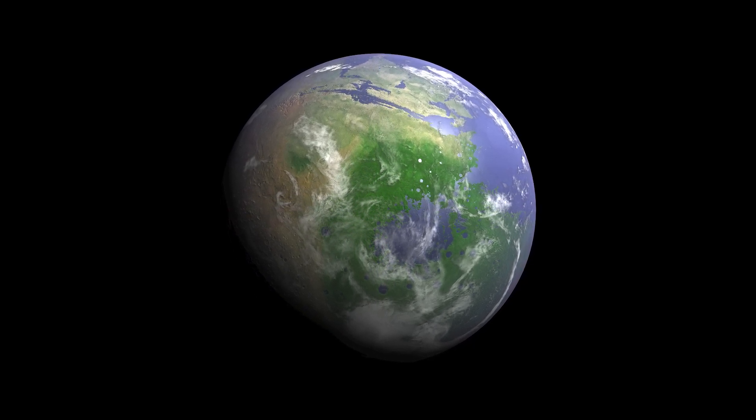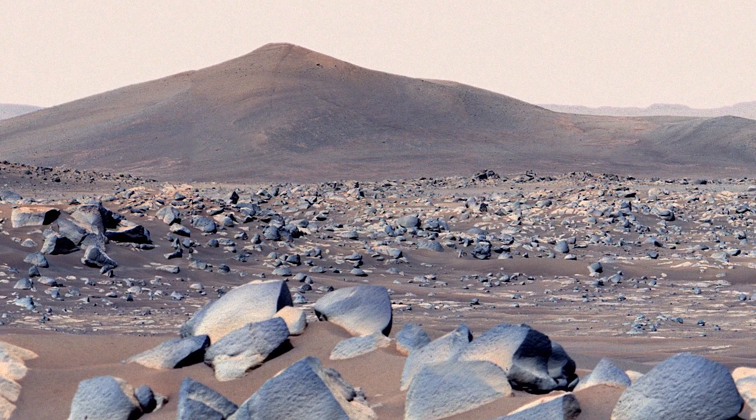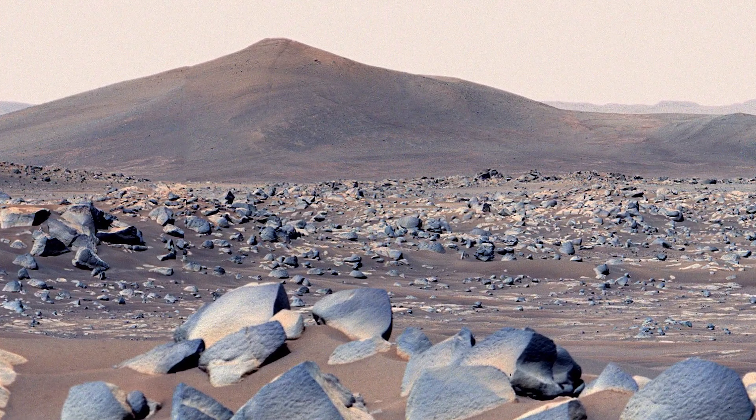But when we look at photos of Mars today, at first glance it looks like a desert wasteland — dry as a bone. The funny thing is, it's not. Despite our first impressions, there's still water on Mars today. In fact, it's almost everywhere we look.